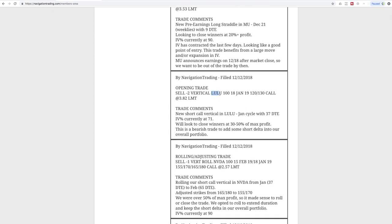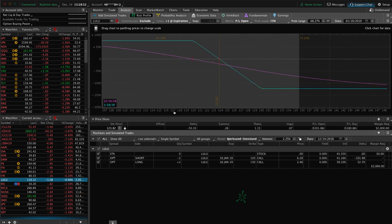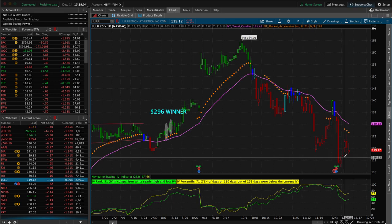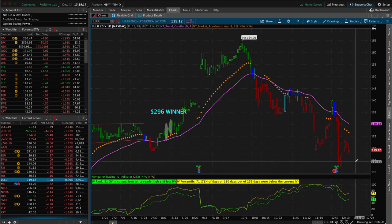Next trade was an opening trade in LULU — Lululemon — a new short call vertical. We added this to increase short delta in our portfolio. The market was up this day so we weren't really selling premium for IV reasons, but we did want to add short delta. It's pretty close to where we entered — not much profit yet, just waiting for a little more downside. When the market is up it's a good time to enter short delta plays. LULU had a big move down after earnings, started to pop back, and we're looking for continuation to the downside.